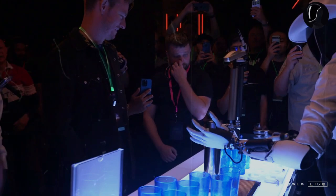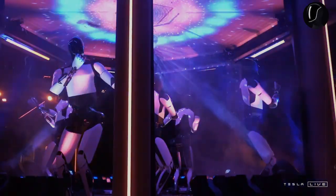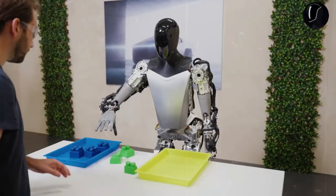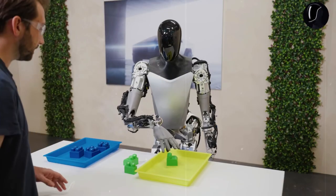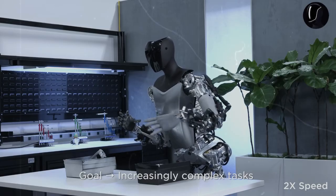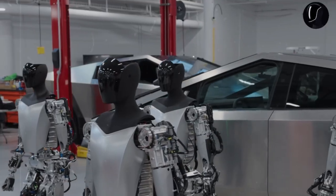Another reason is the perceived challenge in manufacturing them. Very few companies, if any, have the capability to produce hundreds of humanoid robots. However, Tesla, originally known for electric cars, is confident in its ability to mass-produce humanoid robots at scale. The company expects to produce at least 10,000 units this year.